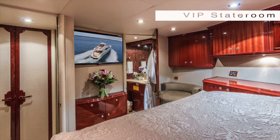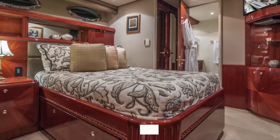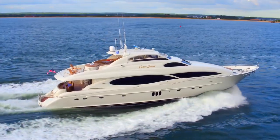The VIP cabin is forward. Midships are the two double-berth captain's en suites. We are fully equipped with state-of-the-art HDTV, Blu-ray players, and Internet.